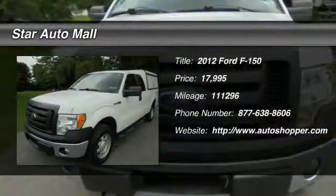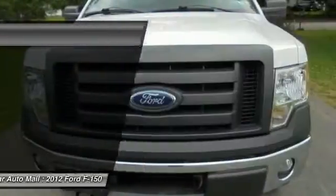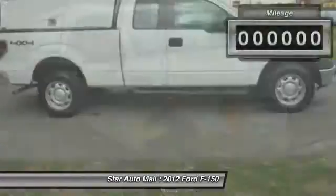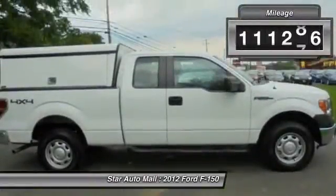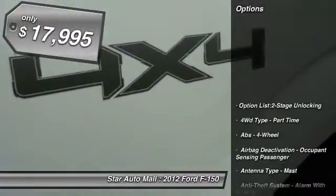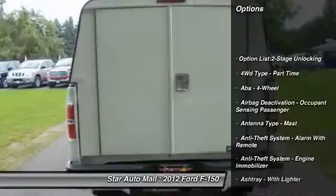The 2012 Ford F-150. A Ford F-150 knows how to handle any situation. It's built to follow orders. No whining. This vehicle has less than 115,000 miles and is priced below $20,000.